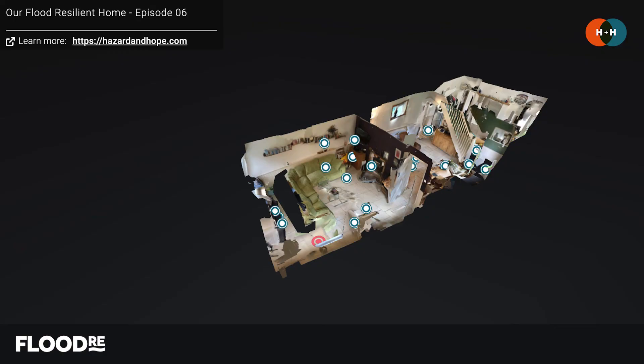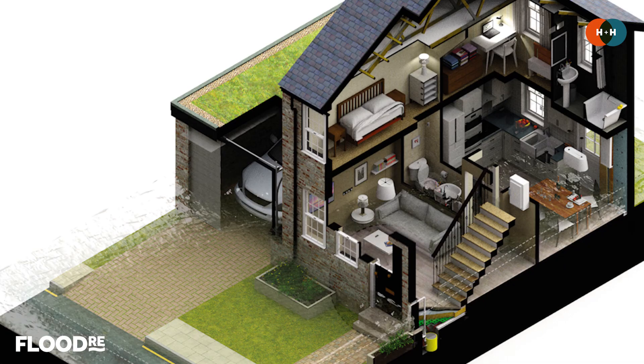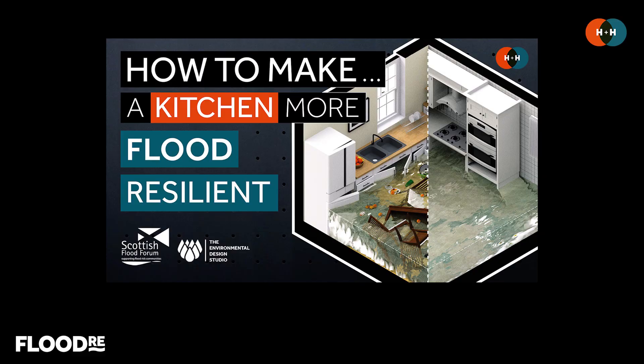We also have a 3D tour of this space available to view at hazardandhope.com. If you'd like to find out more about how you can adapt your home to be more flood resilient, check out our Flood Fundamentals series — there are episodes on the code of practice and how to adapt and design your walls, floors, kitchens, and property. Thanks very much for listening, and if you have a property that might be relevant to feature in this series then please do get in touch. Subscribe below and hit the bell for notifications — we look forward to seeing you soon.